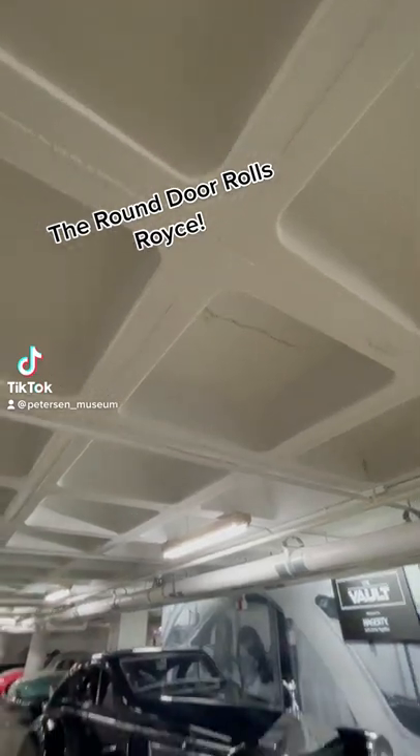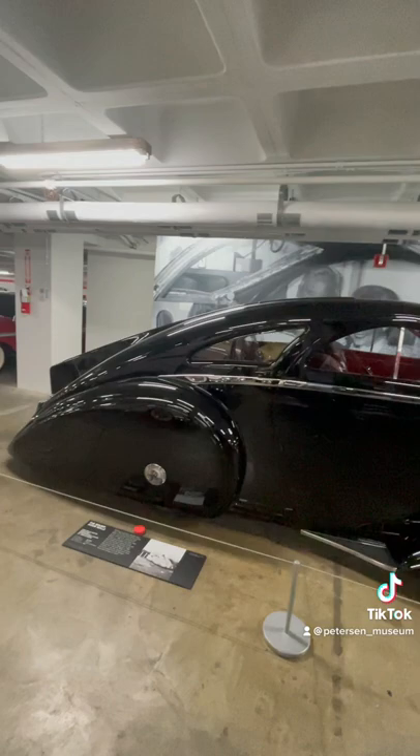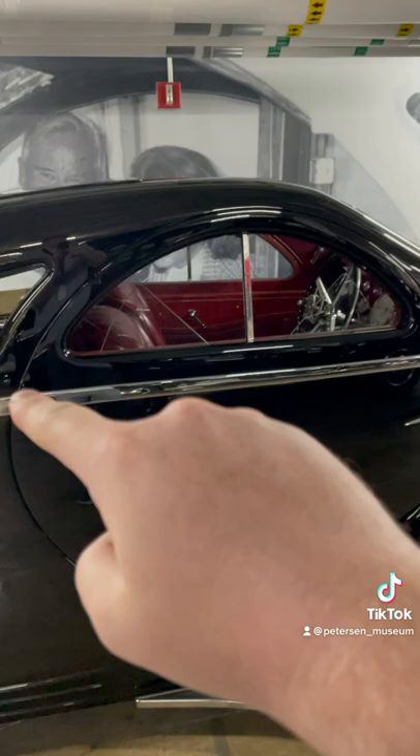Behold the 1925 Round Door Rolls-Royce. This vehicle is one of the most important vehicles in the Peterson collection and it comes in at a staggering 21 feet long — one of the largest vehicles in our collection. It's called the Round Door Rolls-Royce because if you look closely, the door is round.